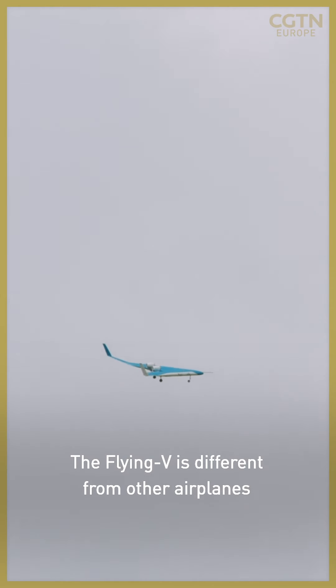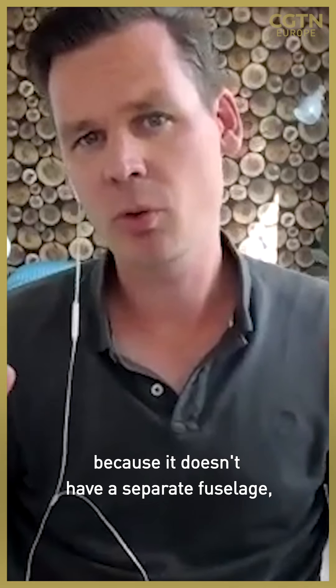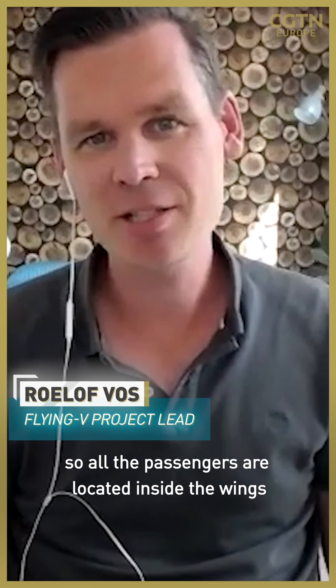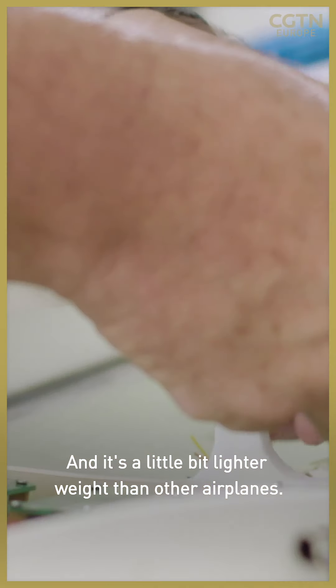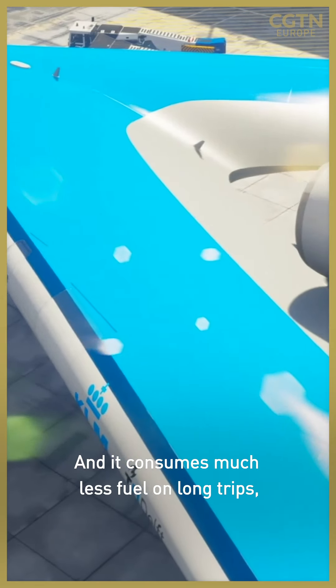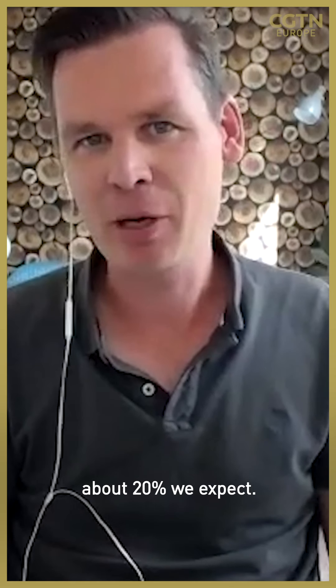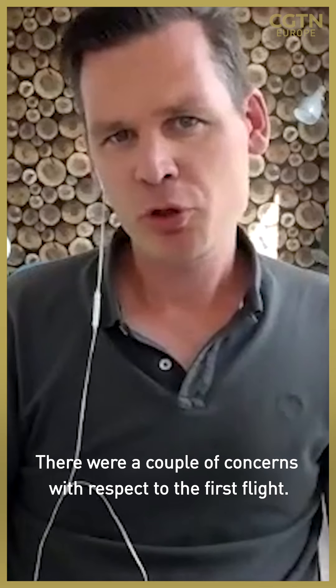The Flying V is different from other airplanes because it doesn't have a separate fuselage, so all the passengers are located inside the wings. Therefore it's a little bit smaller and a little bit lighter weight than other airplanes, and it consumes much less fuel on long trips — about 20 percent less.